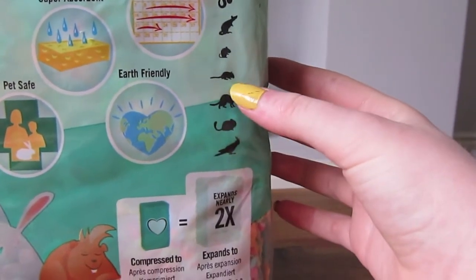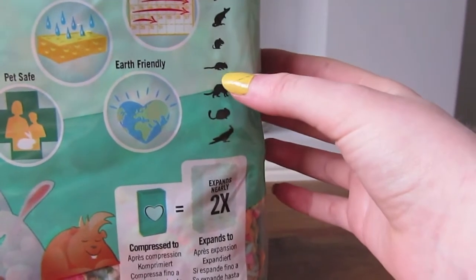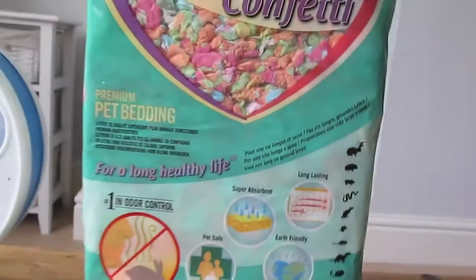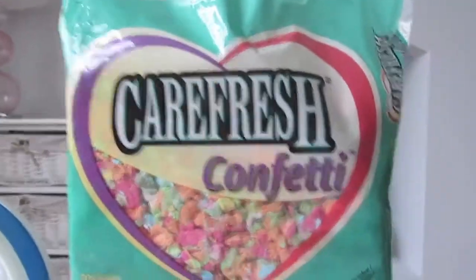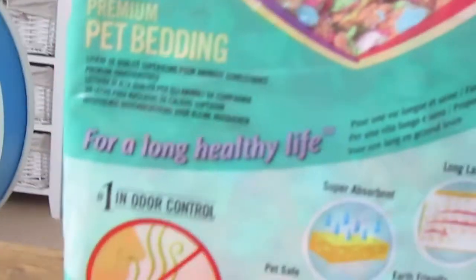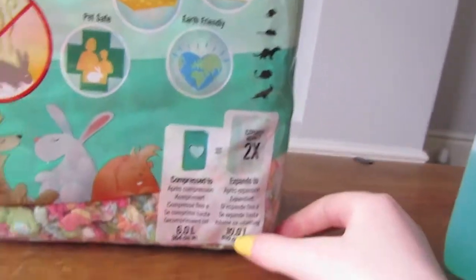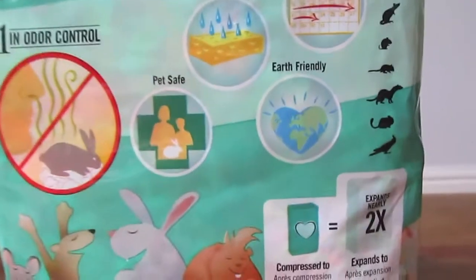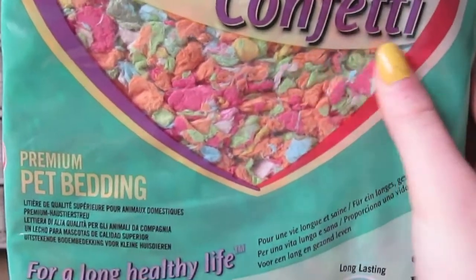Mouse, degu, ferret, chinchilla, and bird. So that's lots of animals you can use it for. It would be great if you had a couple of these animals — you could just buy one and share it. It's really long lasting. This is the small one and it's 6 litres, but it expands to 10 litres, which is amazing — that's nearly 2 times the amount. It's really absorbent and super cosy for your pet.